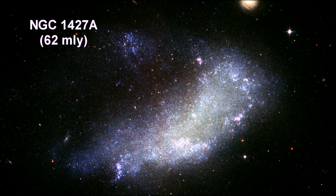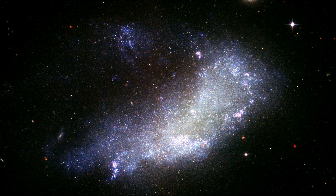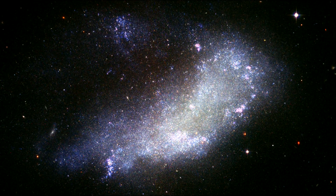NGC 1427A is plunging headlong into the Fornax cluster at nearly 400 miles per second. This galaxy will not survive long as an identifiable galaxy passing through the cluster.